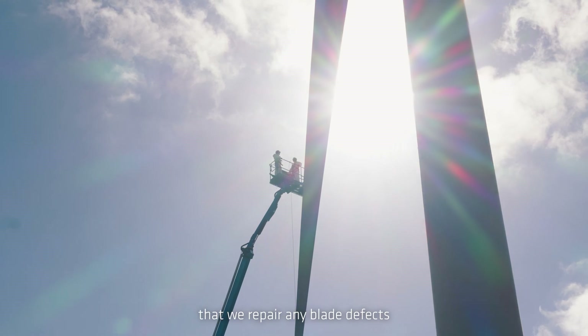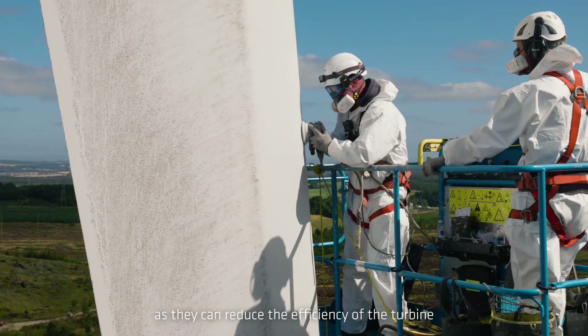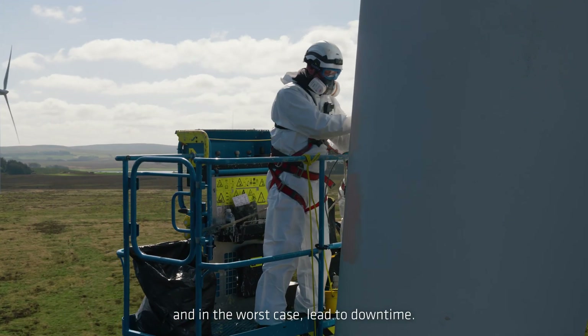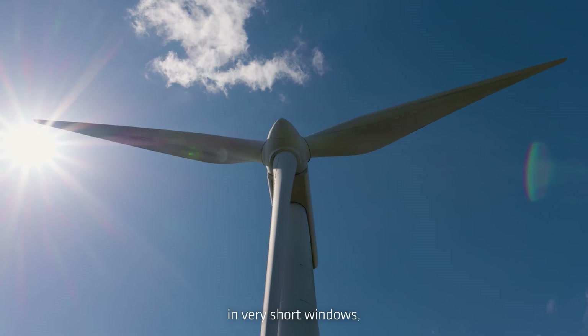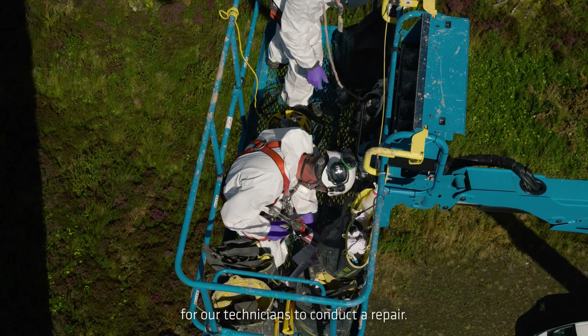It's really important to us that we repair any blade defects as quickly as possible as they can reduce the efficiency of the turbine and in the worst case lead to downtime. The main challenge we face is exposure to variable weather conditions. We often have to work efficiently in very short windows where the weather is safe enough for our technicians to conduct a repair.